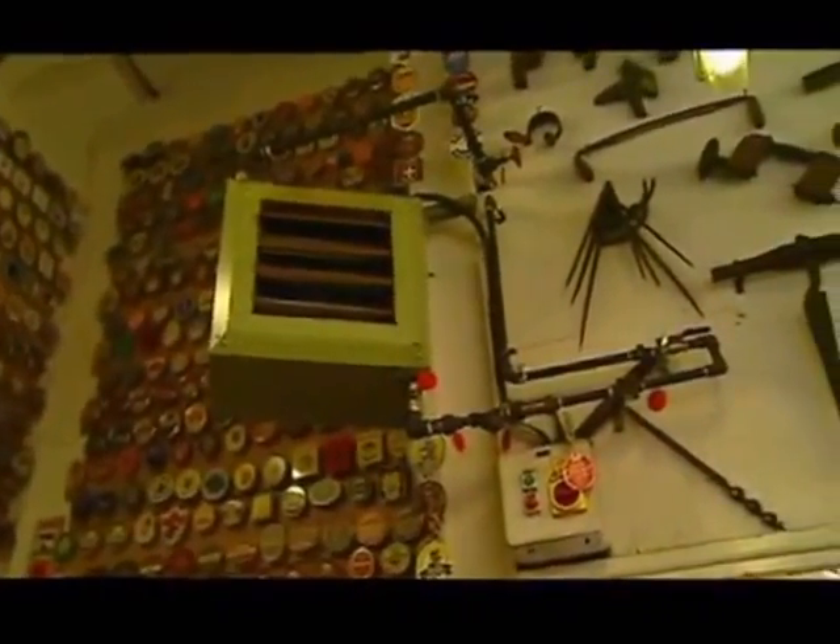Since we've had that fitted, I've got a nice warm workshop now. I have to turn the heating off in the afternoon — before, I was still freezing when it was time to knock off.